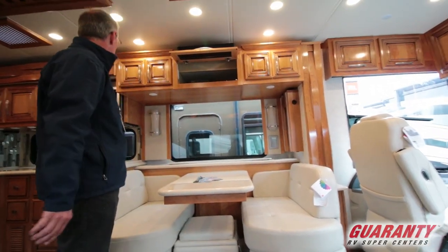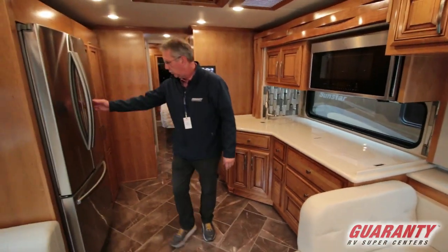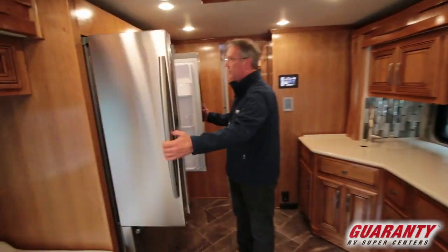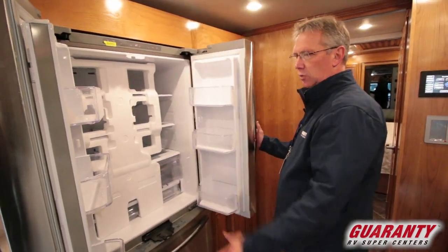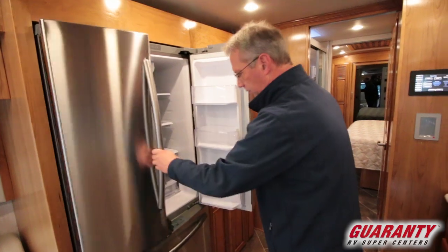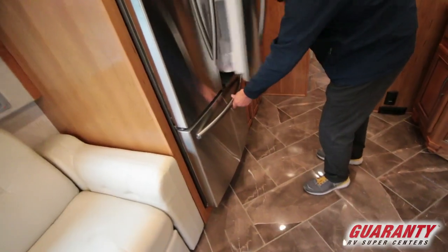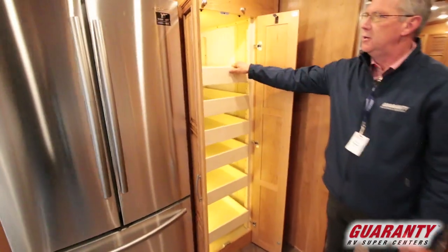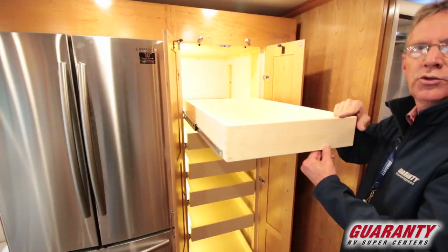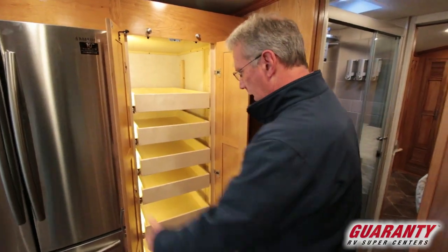It's just put together very nicely. Coming back into this area, you have the residential Samsung refrigerator and the freezer on the bottom — very cool. And then you're going to have a nice pantry with lighting in this coach. You can hold a ton of stuff in that area right there.